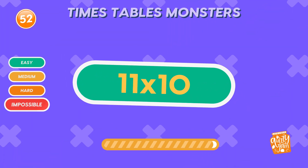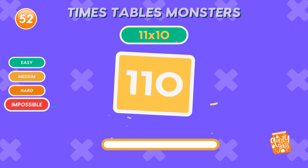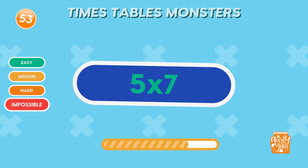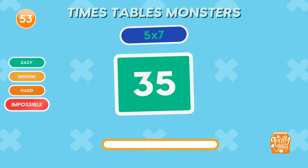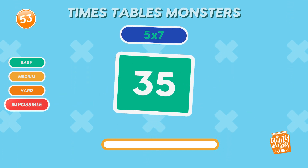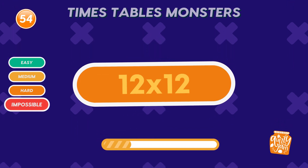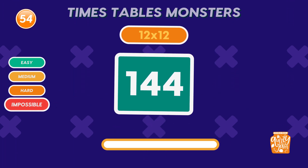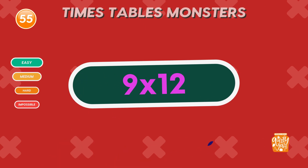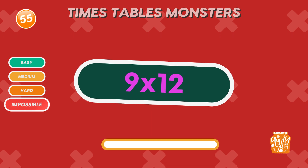What is 11 times 10? 110. Great job. What is 5 times 7? 35. Impressive. What is 12 times 12? 144. Nice work. What is 9 times 12? 108.